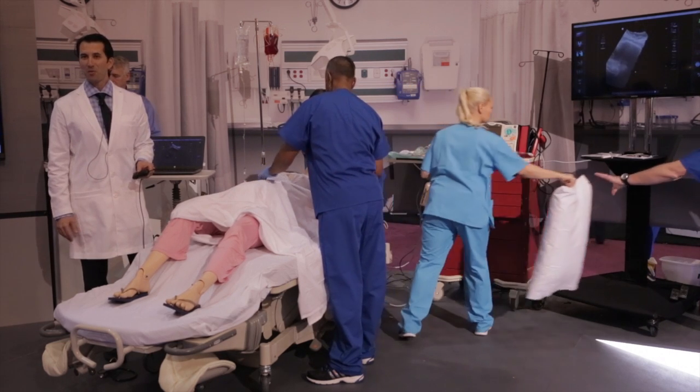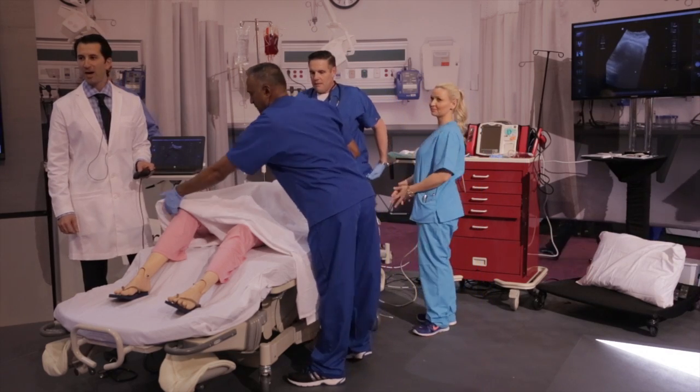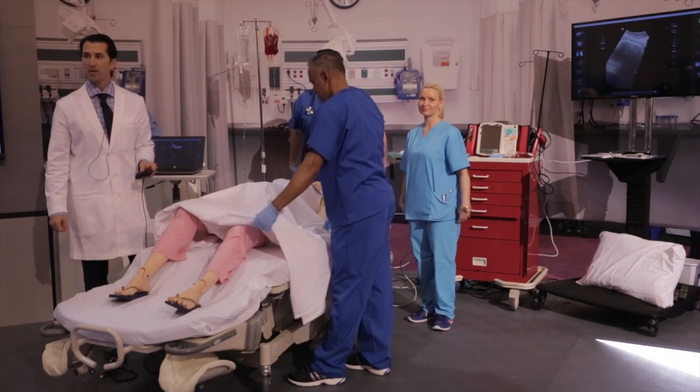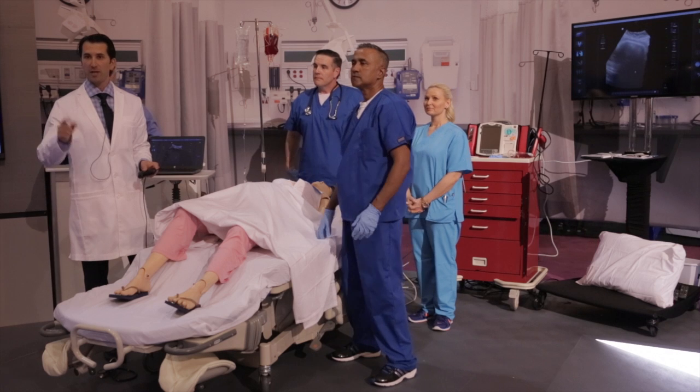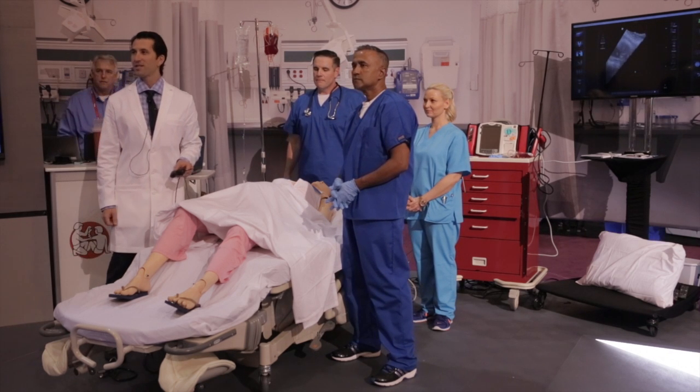We're very excited about this product and to be working with Laerdal. Please feel free to come up on stage and check it out. Laerdal is also going to be doing a simulation on their birthing simulator down there, so feel free to stick around. We're here for any questions — thanks very much.